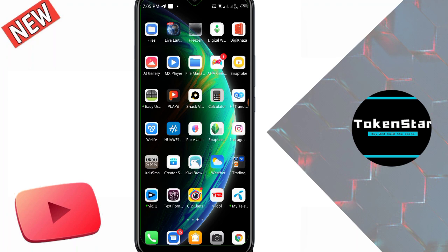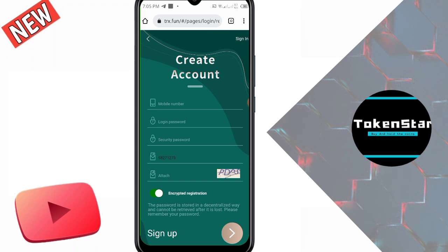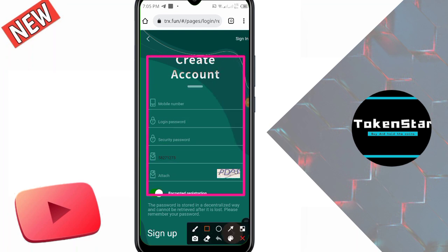I already have it open in Chrome. I click on Chrome to go to the registration page of this website. First I want to show the name and domain — this website is trx.fun.com. The sign-up method is very simple. There are some steps: first, mobile phone number; second, login password; third, security password; and fourth, security invitation code.